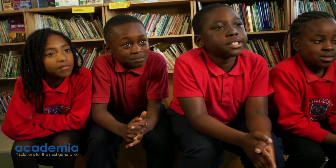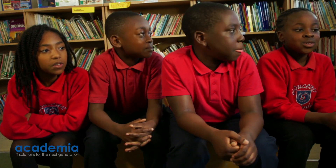iBook is exciting because it's interactive. You can also use 3D images, you can use videos, and you can zoom in on pictures.